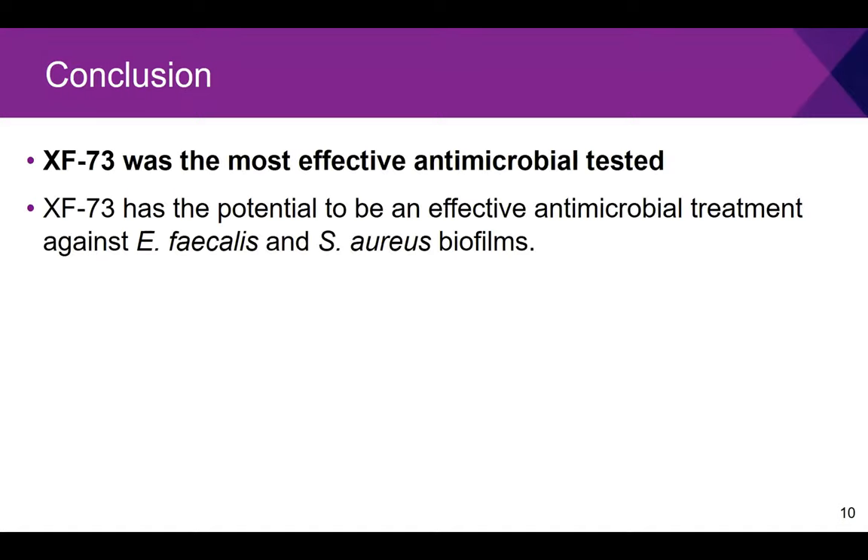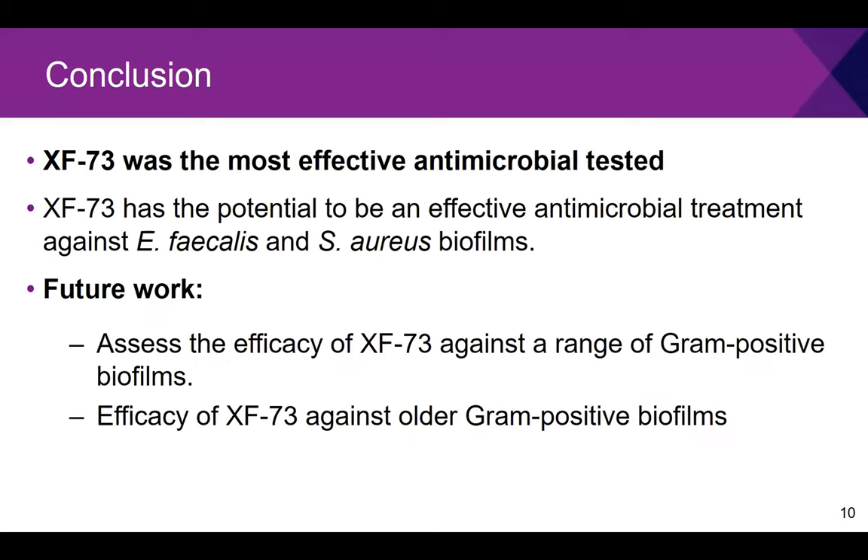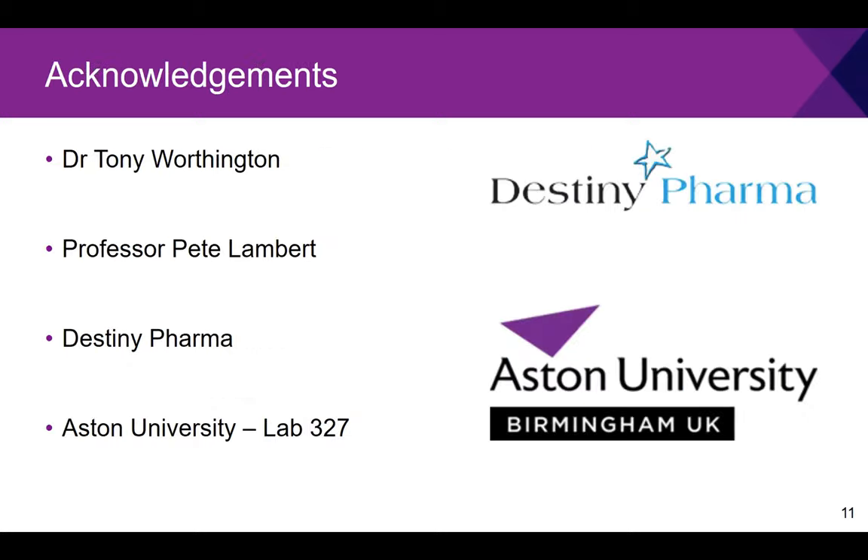In conclusion, XF73 was the most effective antimicrobial tested due to its low MBIC and MBEC values, demonstrating potential as an effective treatment against Enterococcus faecalis and S. aureus biofilm infections. Future work will involve testing XF73 against a broader range of gram-positive microorganisms and potentially older microorganisms in biofilm mode to create a more realistic infection model reflecting a hospital environment. I'd like to thank my supervisors Dr Tony Worthington and Professor Pete Lambert, my funders Destiny Pharma, Aston University, and lab 327.